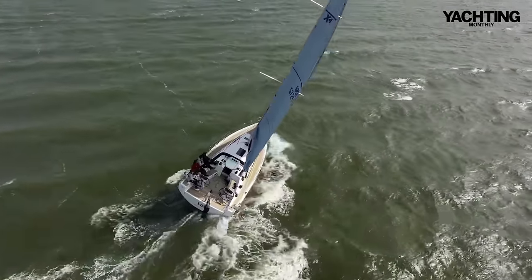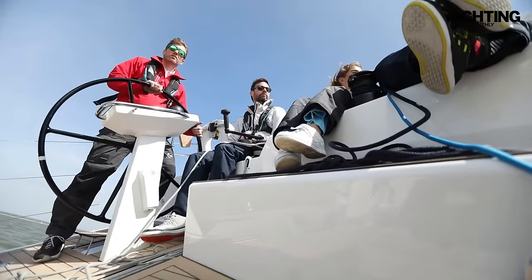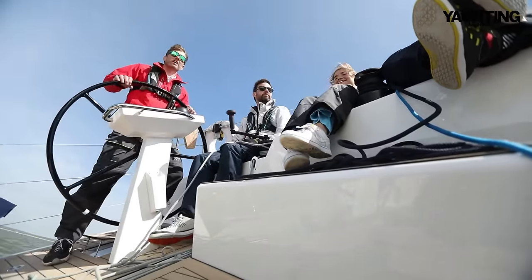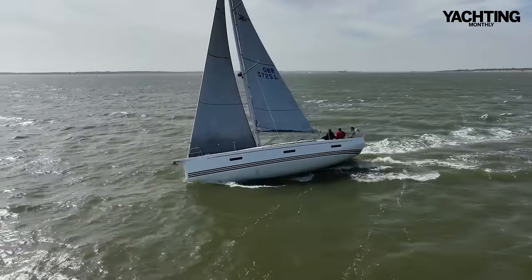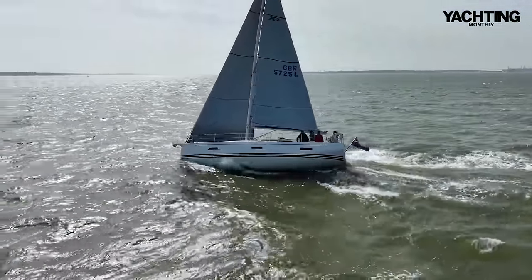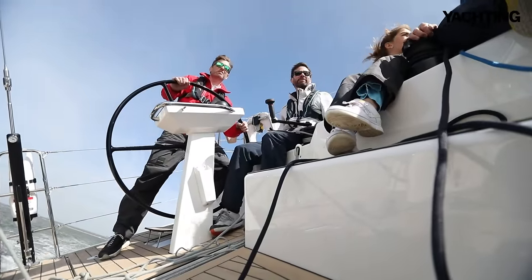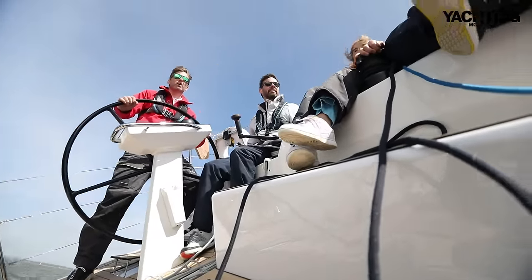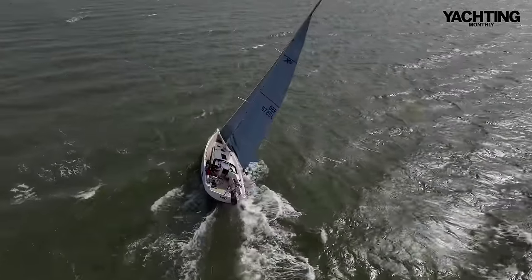Let's just see if we overpressure a bit. We'll keep the sails pinned in, just bear away a bit, and see how she handles when we give her too much. That's a fair bit of heel there — about 25 degrees. She hasn't let go of grip yet, she's still holding on, and now she's rounding up. There we go, and back on a close haul.